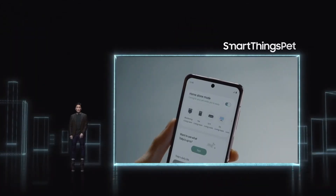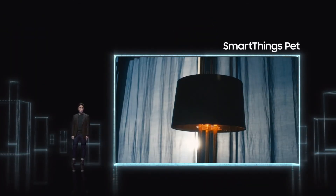I feel kind of relieved now. That was pretty cool. Our SmartThings Pet uses the AI technology, cameras, and sensors in JetBot 90 AI Plus for a first-of-its-kind pet care service.